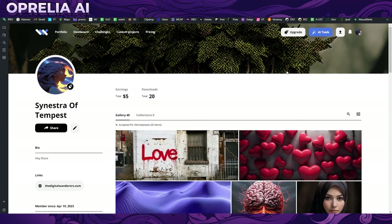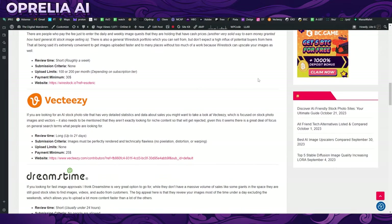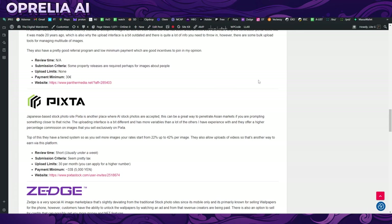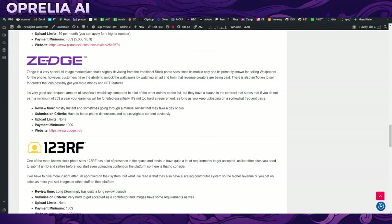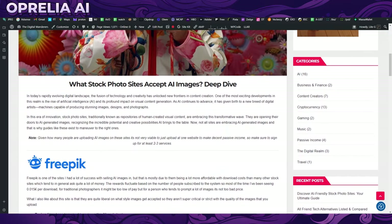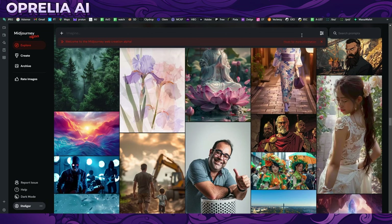Before I end this video, I have an article from last year covering other alternatives that currently allow AI image uploads, which I'll leave in the description. There may be other stock image websites in the future allowing AI uploads, which we'll cover on the channel. There are also print-on-demand options for uploading your images, which I'll cover in a separate video. Thanks for watching — please subscribe, leave a like, and let me know about your experiences selling AI images.